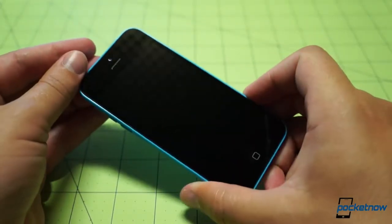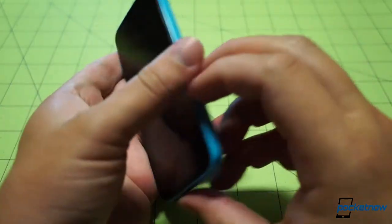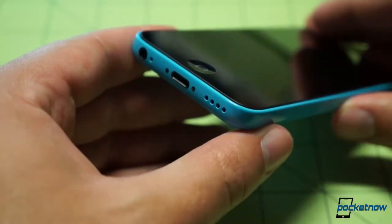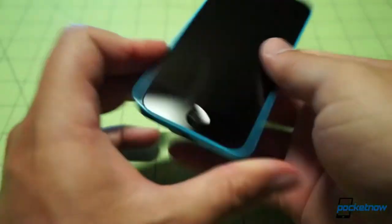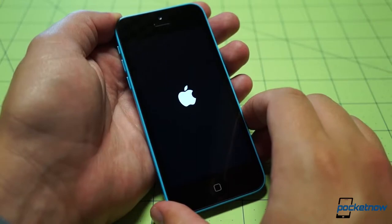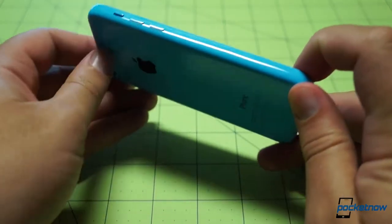Flipping it over, there's a 1.2 megapixel front-facing camera for FaceTime. The battery within is slightly larger than the iPhone 5. On the side: volume down, volume up, and the ringer silence key. Home button down below, just like every other iPhone. Nothing on this side except the SIM tray, which I'll be dealing with in a moment. Up top is the power/standby button. At the bottom: speaker ports, the 3.5 millimeter headphone jack, and the Lightning port.